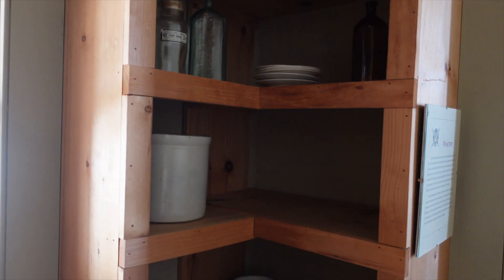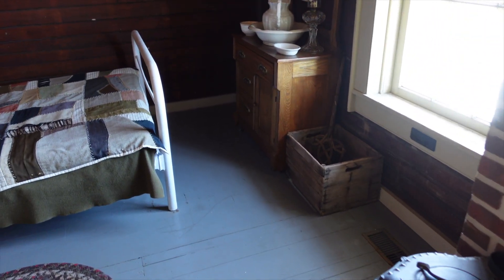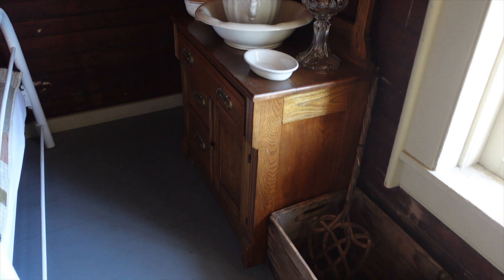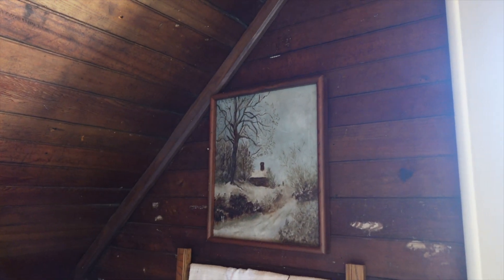There's a little bit upstairs — a little stove down there and a little area to wash up.